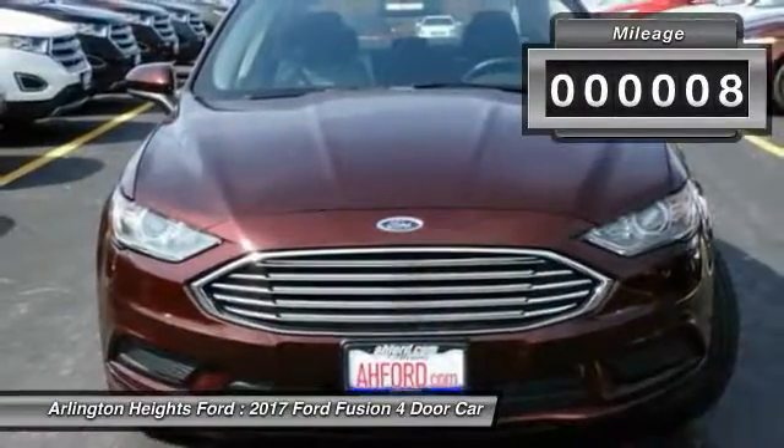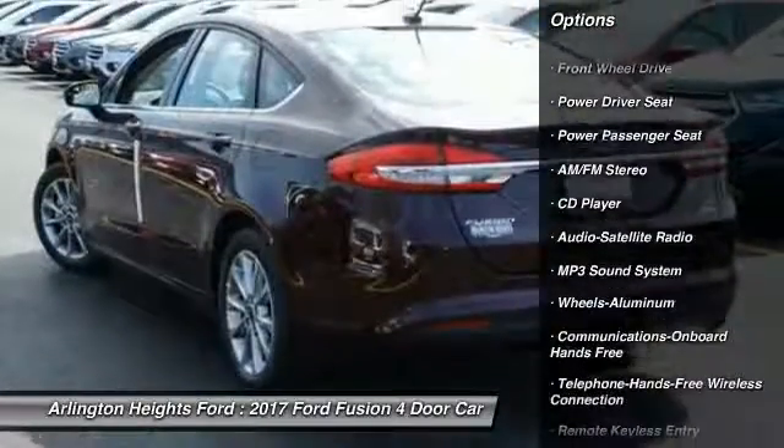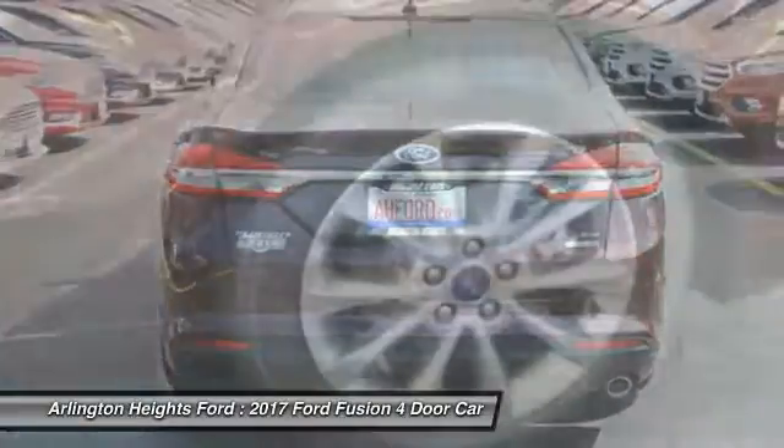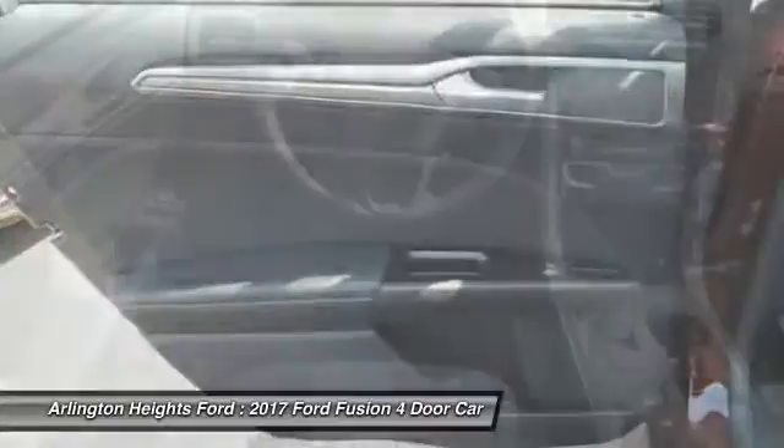Here are some of this vehicle's great options: power passenger seat, traction control, anti-lock braking system, air conditioning, Bluetooth wireless data link for hands-free phone, power steering, cruise control, aluminum wheels, floor mats, FWD.